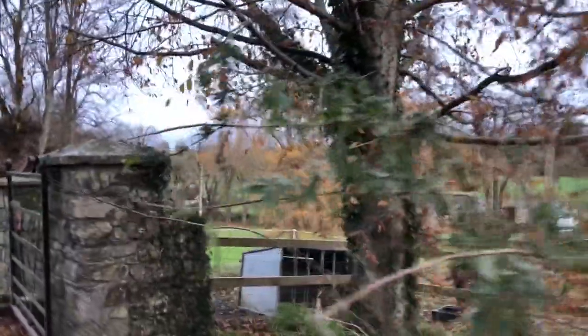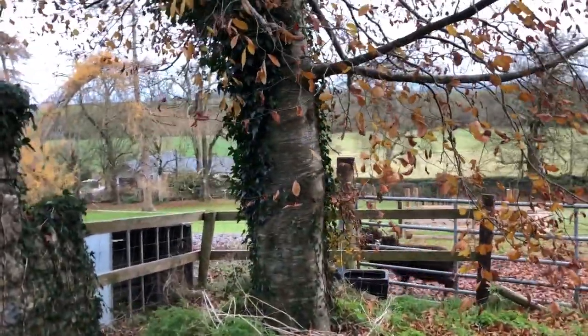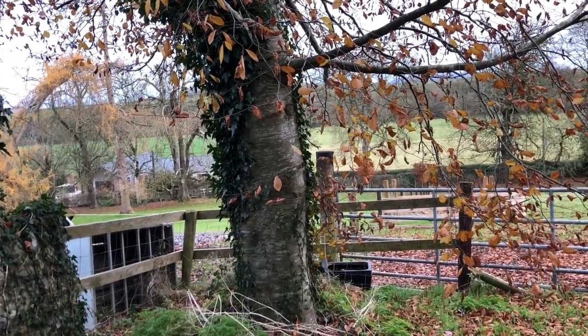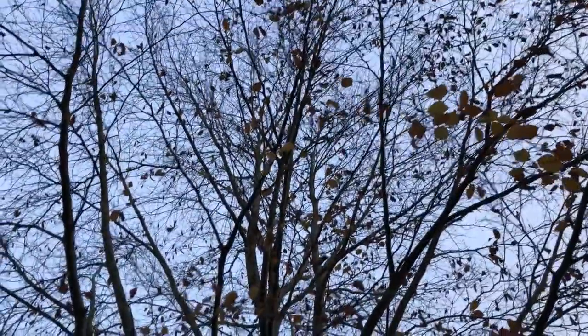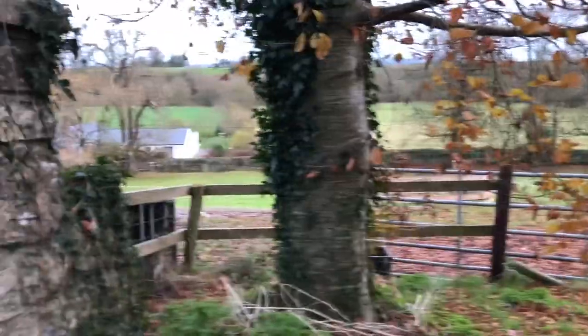So more holly, and then here's a beech tree. This beech tree was planted 30 or 40 years ago at this stage — planted by my brother. And I'm going to plant more beech trees along the road.